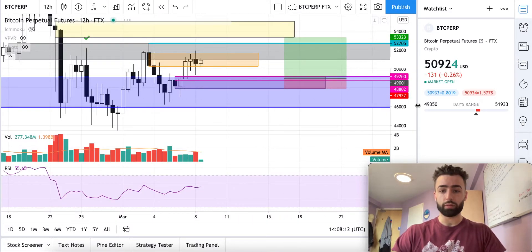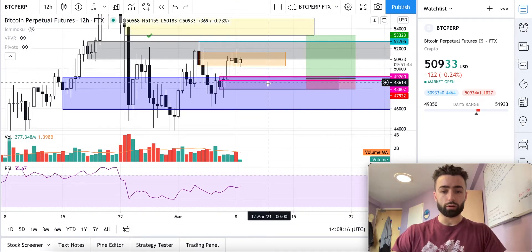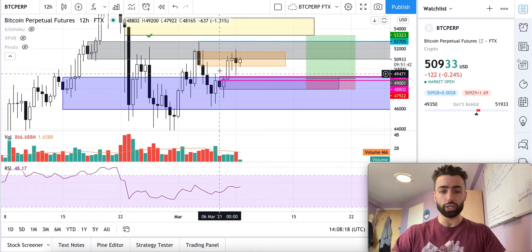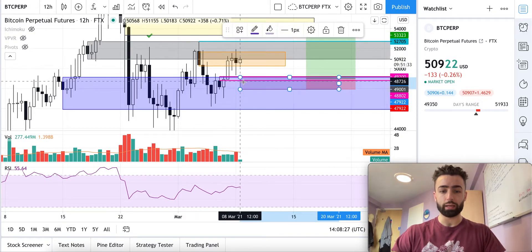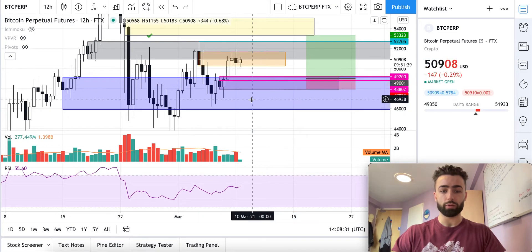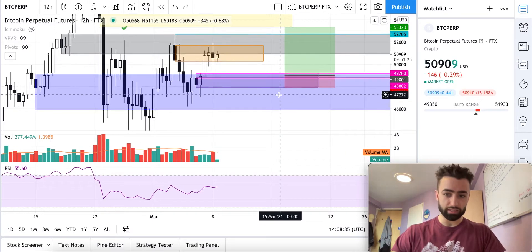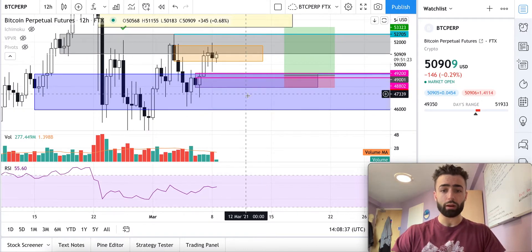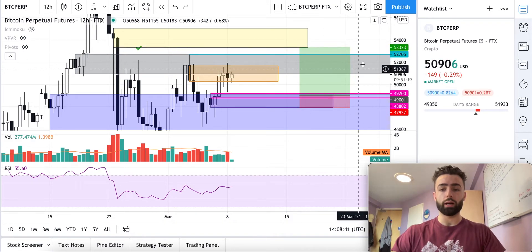Looking at the 12-hour timeframe, this is a really juicy setup in my opinion. We currently changed the trend on the 12-hour with our low, high, higher low, higher high. We didn't quite test this black candle, which is our main support level here. But if we end up coming back into that zone over the next couple of days, that is going to be where I am looking to long.